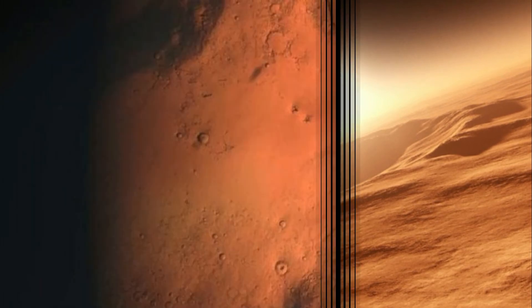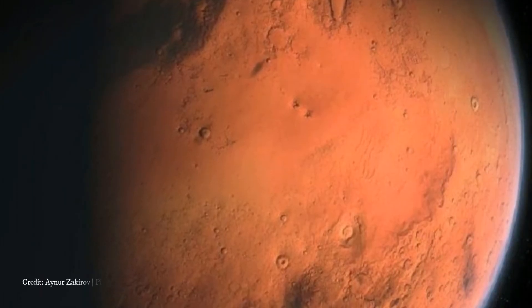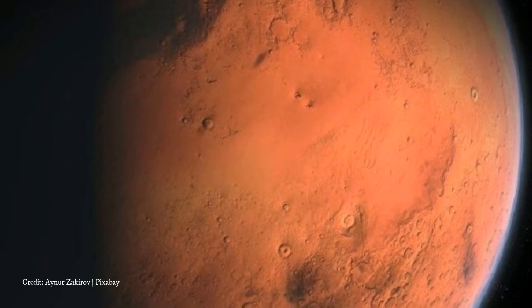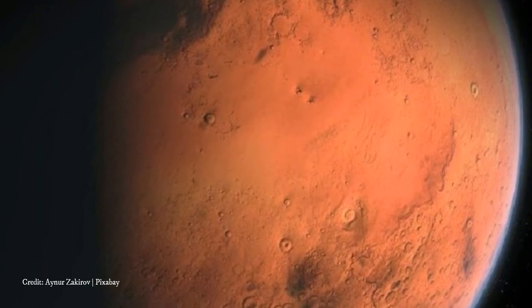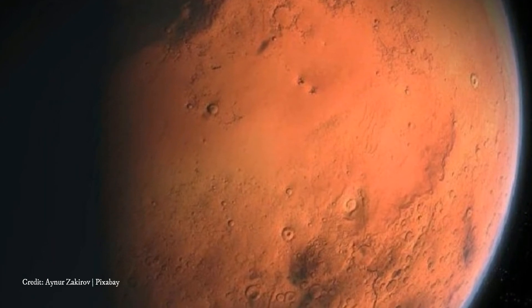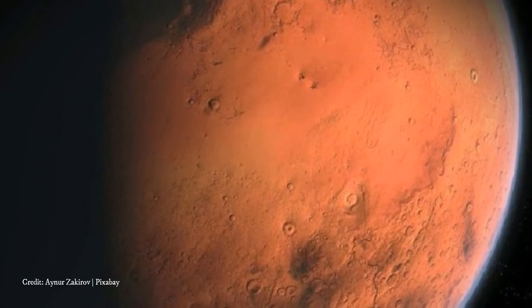Since Mars has a patchwork of surface magnetic fields, scientists had suspected that the Martian magnetotail would be a complex hybrid between that of a planet with no magnetic field at all, and that found behind a planet with a global magnetic field.